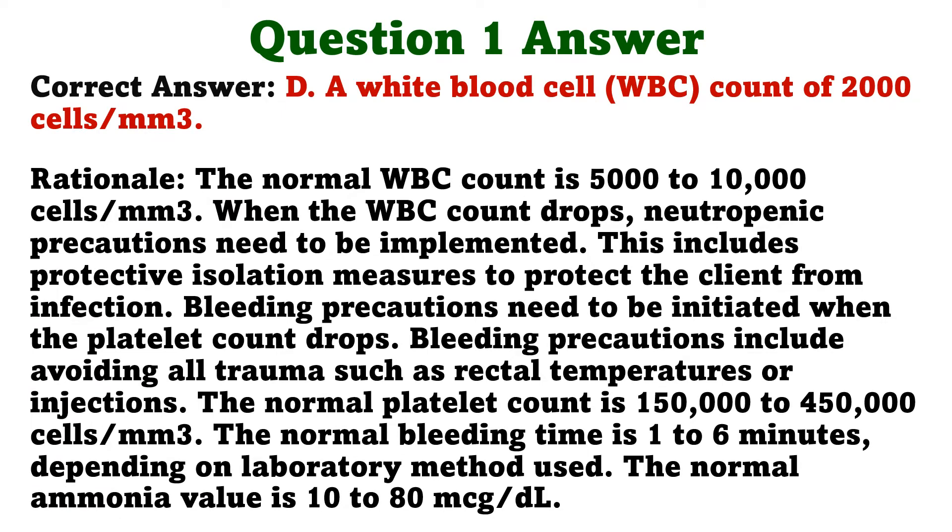The correct answer is D: a white blood cell count of 2,000 cells per cubic millimeter. The normal white blood cell count is 5,000 to 10,000 cells per cubic millimeter. When the white blood cell count drops, neutropenic precautions need to be implemented, including protective isolation measures to protect the client from infection. Bleeding precautions are initiated when the platelet count drops, and include avoiding all trauma such as rectal temperatures or injections. The normal platelet count is 150,000 to 450,000 cells per cubic millimeter. The normal bleeding time is 1 to 6 minutes, and the normal ammonia value is 10 to 80 micrograms per deciliter.